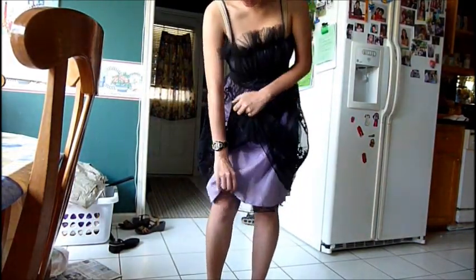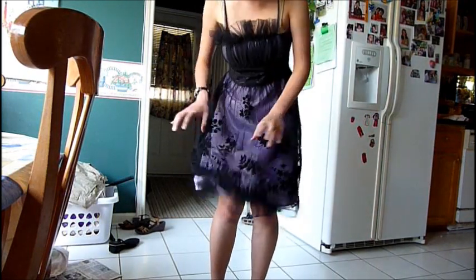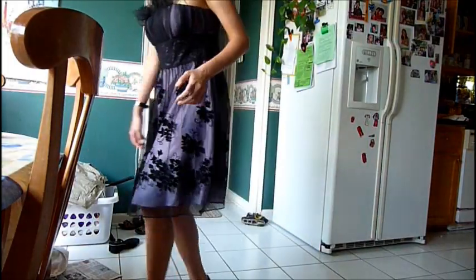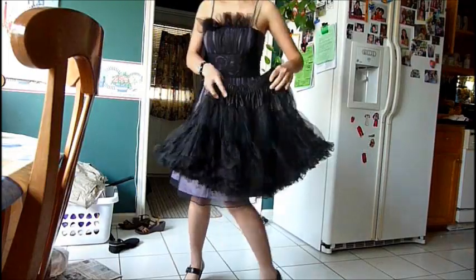As you can tell, it's just three layers, but it's not poofy at all. So I'm going to put the petticoat on to show you how much poof it'll give.